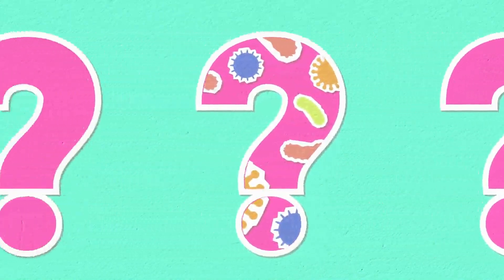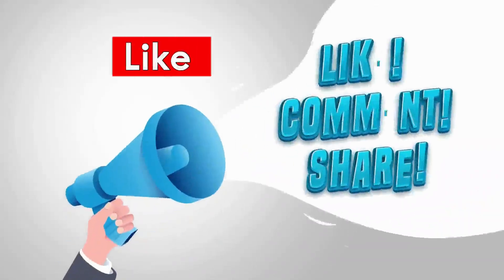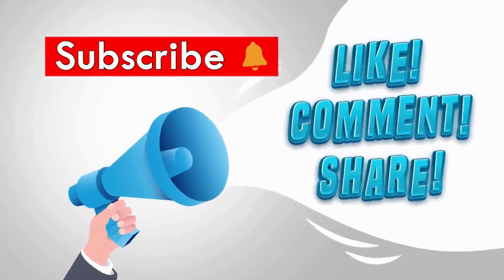If you have any questions, please ask in the comment section. Thanks for watching and don't forget to like, comment and share the video. Hope to see you soon with a new HSC tutorial. Until then, take care and good luck.